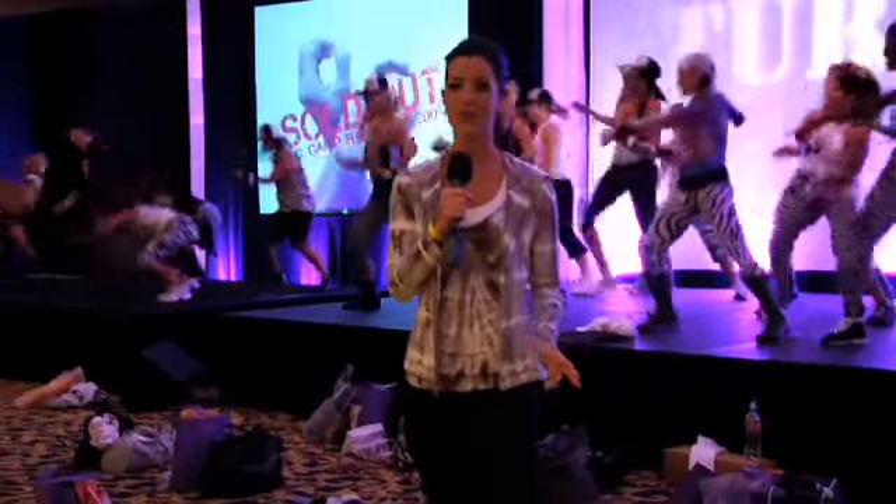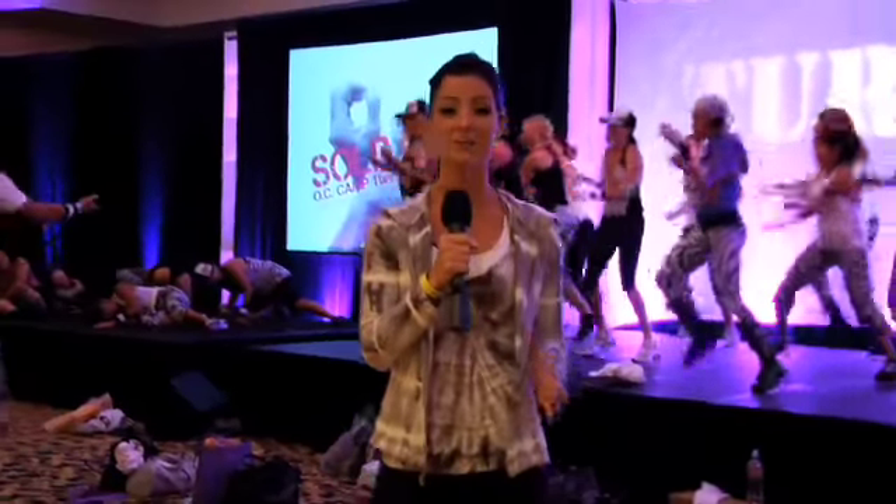Are you tired of those same old aerobics routines? Well, I've got a fun fitness workout for you. It's Shaleen's Camp Turbo Kick, and it's no joke. I'm going to tell you why it's one of the hottest workouts out there.